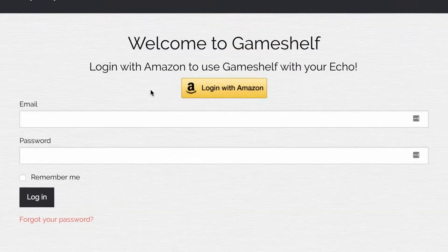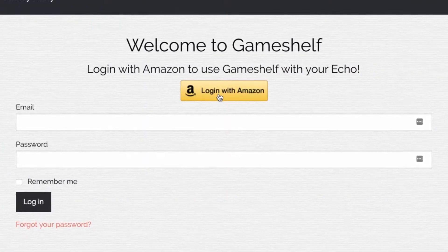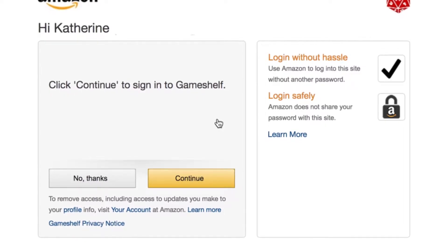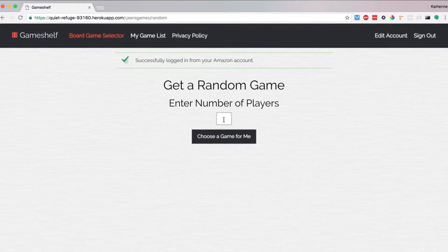You have two options when you first arrive to the website: you can log in with Amazon, or you can just log in with an email and a password. So I'm going to log in with Amazon. This is all done through Amazon's OAuth authentication process. It actually remembers me, so I'm just going to say continue. And it takes me to a page where I can enter how many players I have. So I'm going to say four players and ask it to choose a game for me, and it comes up with a picture and how many players the game plays.